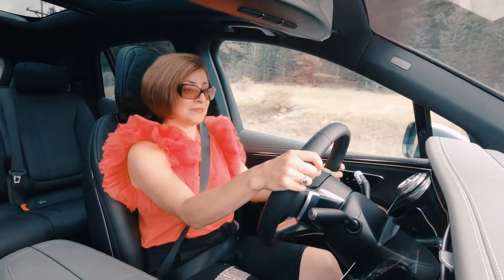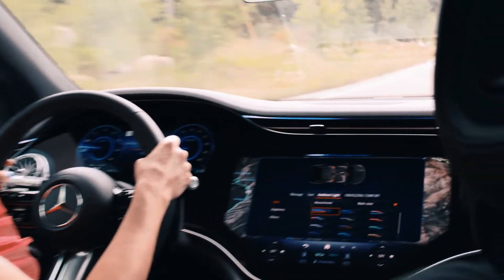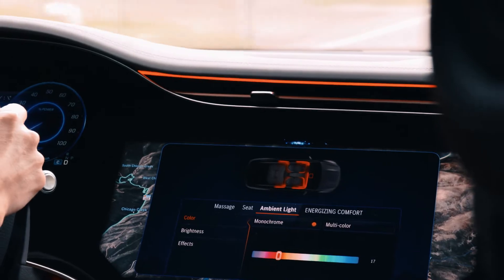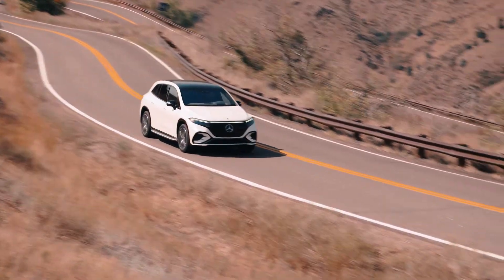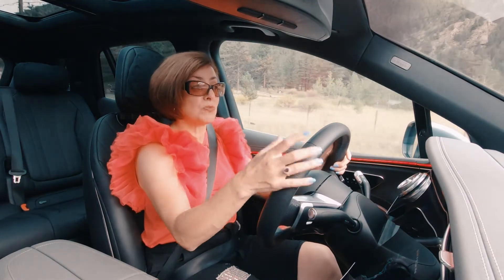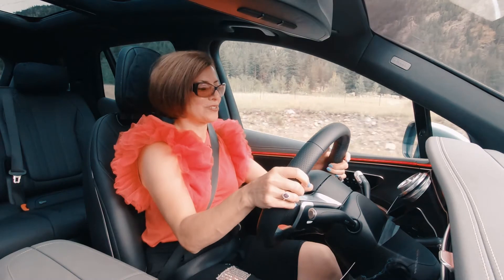Hey Mercedes. [Response: How can I help?] Can you change the color inside to red? [Response: Okay, I'm changing the color.] So it's pretty cool — you can do a number of things with these features. This has about a 108 kilowatt-hour usable battery and also a 9.6 kilowatt onboard charger in case you need that extra juice.